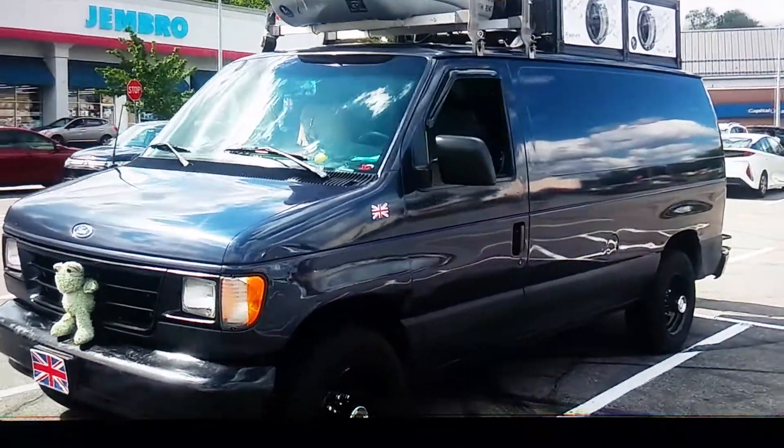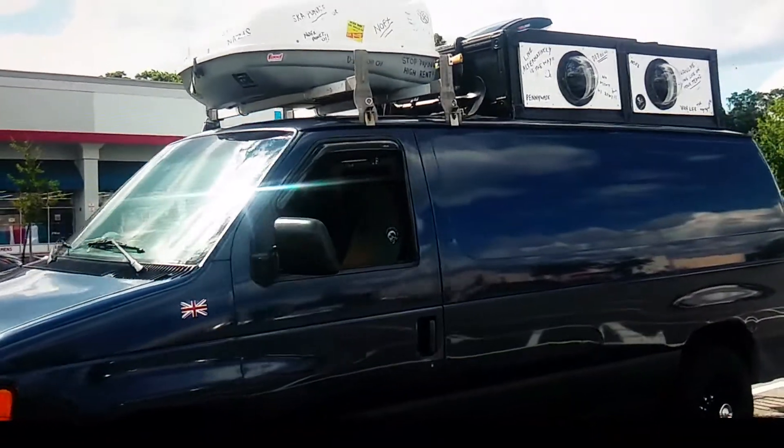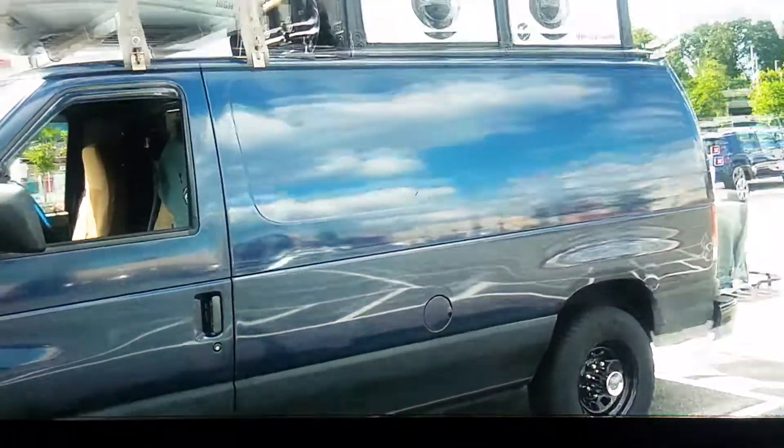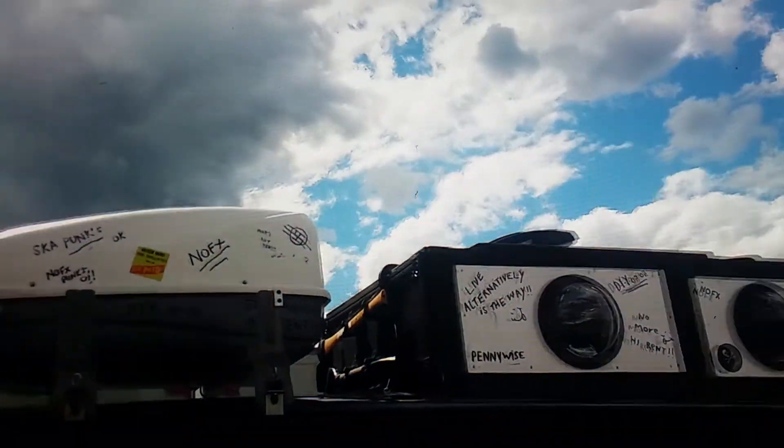Hi, my YouTube friends, it's Skarpunk again with another video. Let's talk about campervans while we look at my beautiful campervan. Look how sexy and sweet it is — so sweet. Anyway, let me get off my high horse.